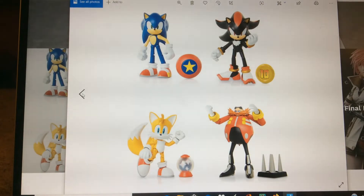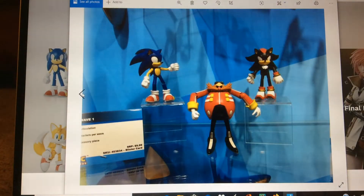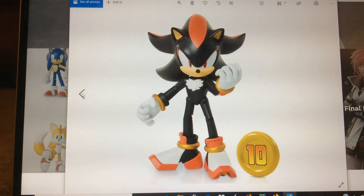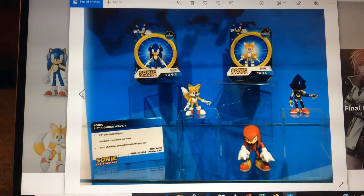Same as the bendable line, we got Sonic, Shadow, Dr. Eggman, and Tails — they look pretty awesome. There's another picture of the line too, there's Sonic again, and there's Shadow. I'll go back over these real quick.